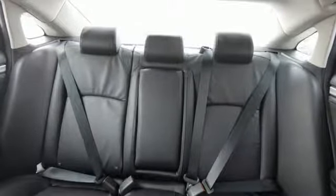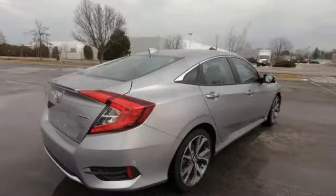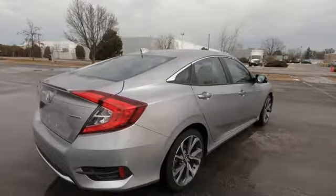Streaming audio. Power heated mirrors. Heated leather bucket seats. Auto dimming rear view mirror. Doors and push button start proximity key.